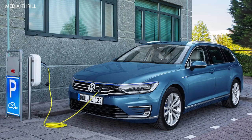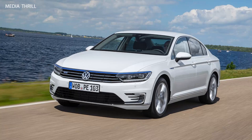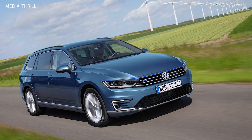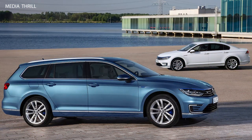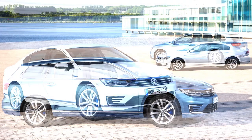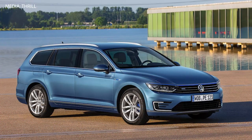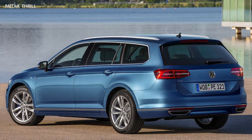Here are 15 key facts about the Volkswagen Passat GTE 2015. Hybrid powertrain: the Volkswagen Passat GTE is a plug-in hybrid (PHEV) that combines a 1.4-liter TSI turbocharged petrol engine with an electric motor. The combined system delivers 215 hp and 400 Nm (295 lb-ft) of torque, offering strong performance for a hybrid.